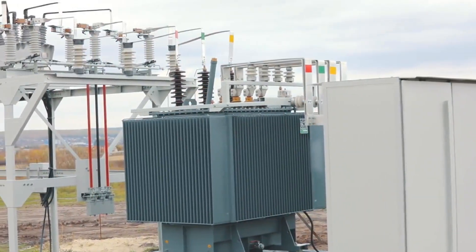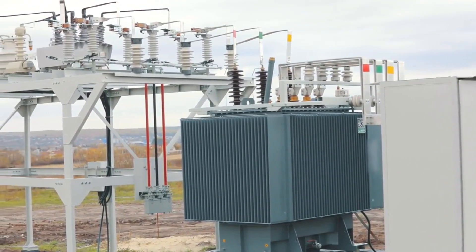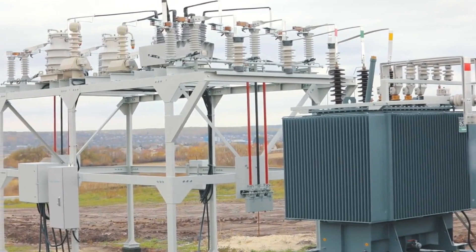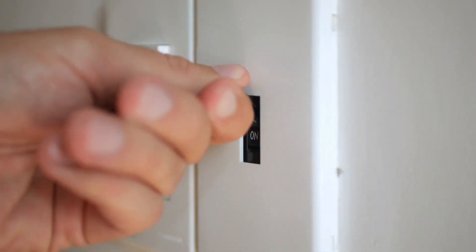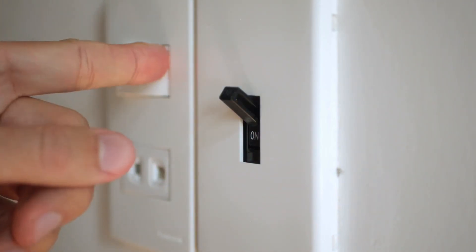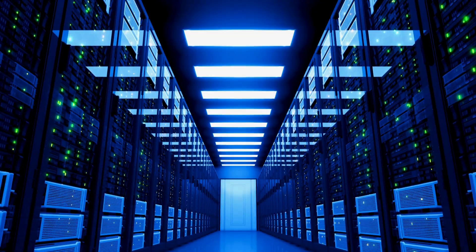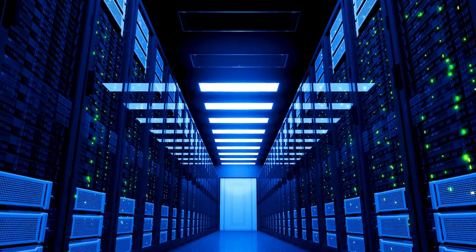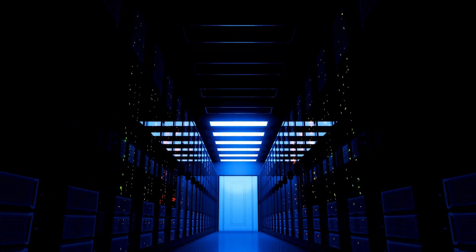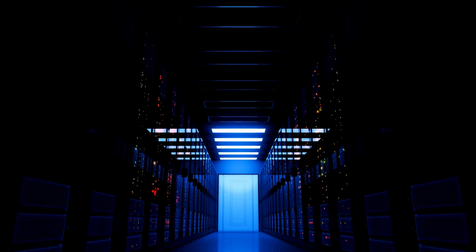Simply put, transformers are the backbone of our electrical system. Without them, power generation, transmission, and distribution would be inefficient, unsafe, and impractical. Without them, our cities would plunge into darkness, our devices would fail, and the modern conveniences we often take for granted would cease to function.